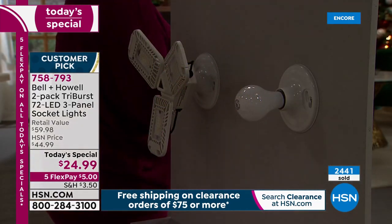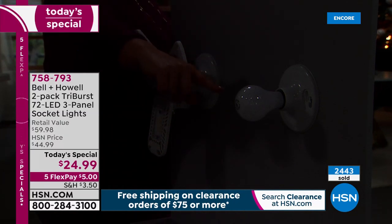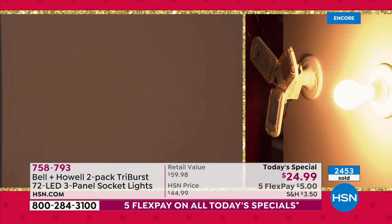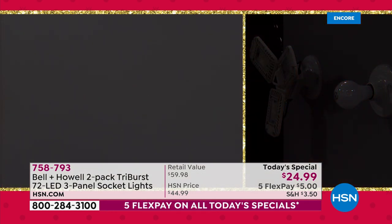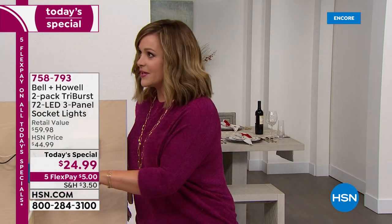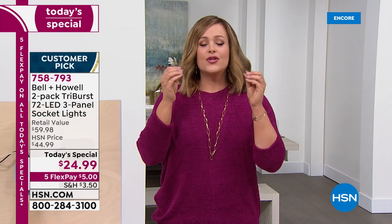Item number 758-793. In the studio demo, a standard bulb on one side versus the Tri-Burst on the other — the entire wall is completely lit up with the Tri-Burst. You will never struggle with crafting, sewing, doing your nails, pedicures, or school projects. The Tri-Burst from Bell and Howell has changed people's homes because older homes are often not configured for adequate lighting.